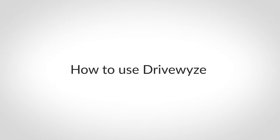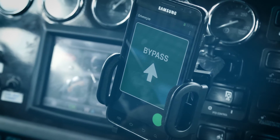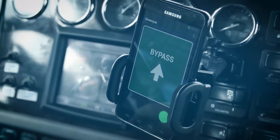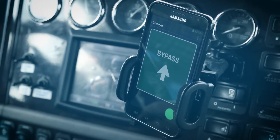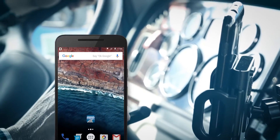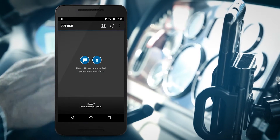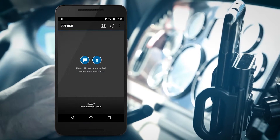Here's how it works. When using DriveWise, you should mount your device in the cab, where you will be able to clearly see the DriveWise driving instructions. We also recommend that you connect your device to a power source. Before you start your drive, make sure that DriveWise is running and that you can see the ready screen. Then you are good to go.